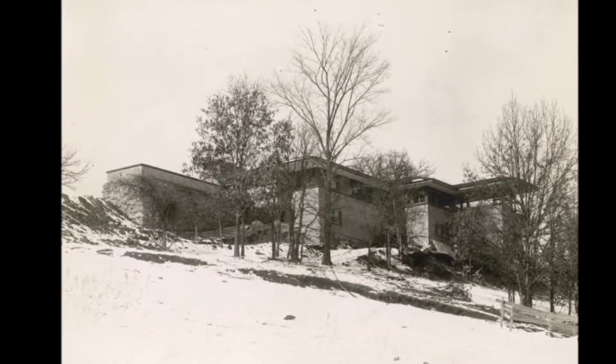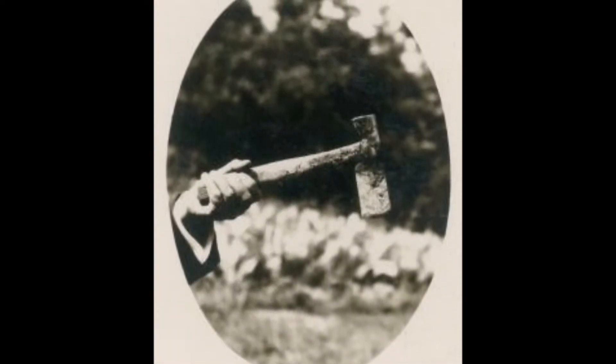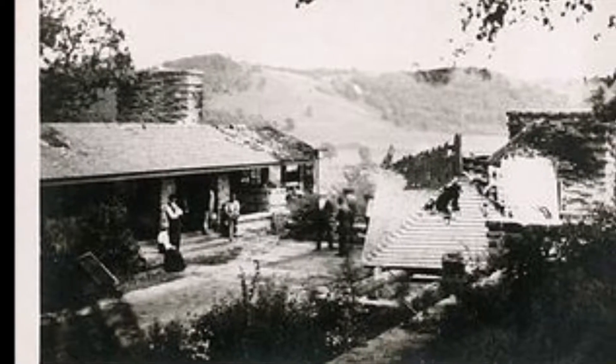There have actually been three Taliesins built on the site. The first one was completed in 1911, but in 1914 things went really bad. Julian Carlton, who was a servant there, went totally paranoid, and on August 12, 1914, he used a hatchet to kill Wright's lover Mamah Borthwick, her two children, and six other employees at Taliesin. He also burnt the home to the ground.